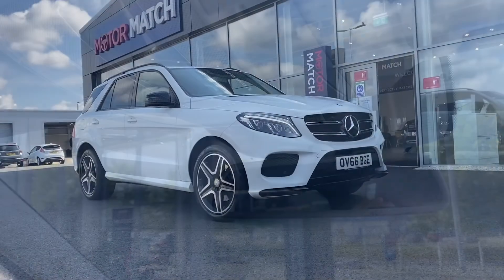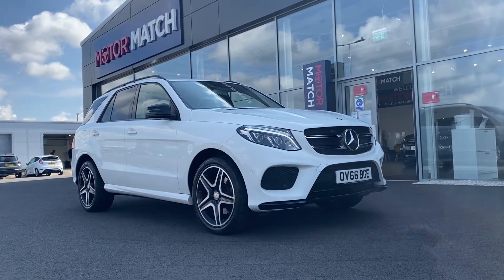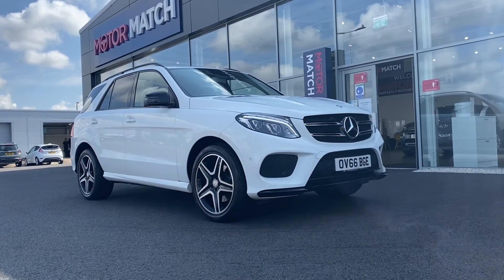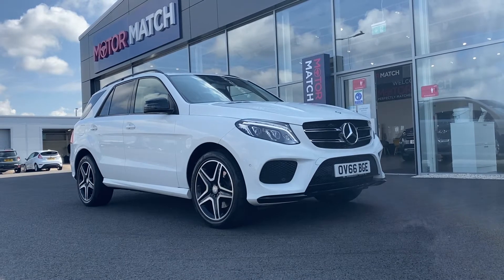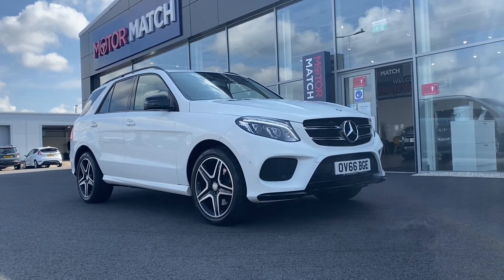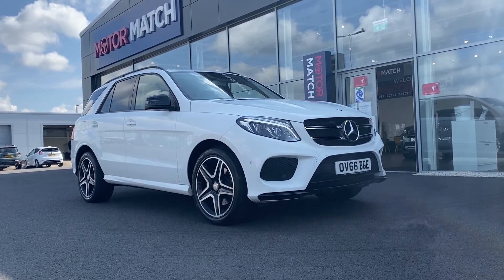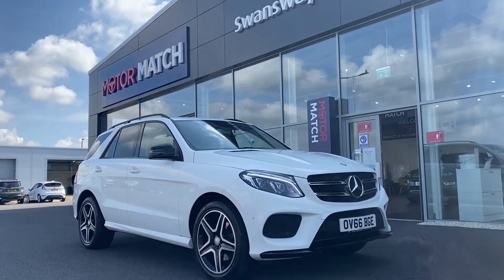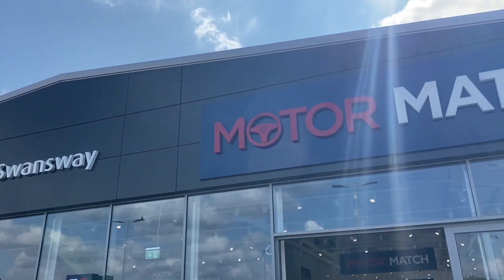A little bit of extra information about us at Motor Match Chester: most of our cars are hand-picked internally from our premium Swansway sites all across the country. All cars go through extensive mechanical preparations and bodywork checks, and most of our cars have up to three years nationwide RAC warranty available. This has been the lovely 2016 Mercedes-Benz GLE here at Motor Match Chester. If you'd like more information or to book a test drive, please don't hesitate to give us a call on 01244 311 404. Thank you so much for watching, and we hope to see you here at Motor Match Chester very soon. Thank you, and goodbye.